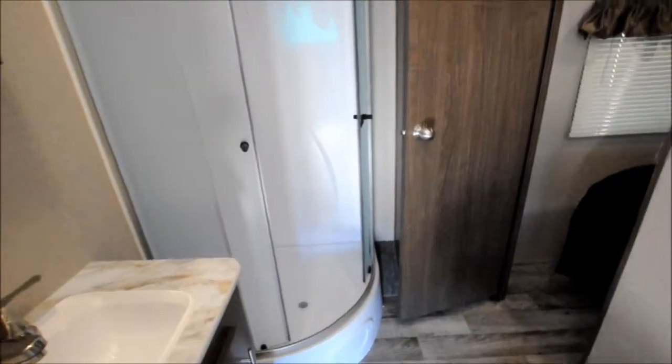In the bathroom area, you have your radius shower and a porcelain toilet.